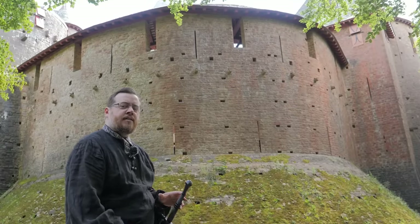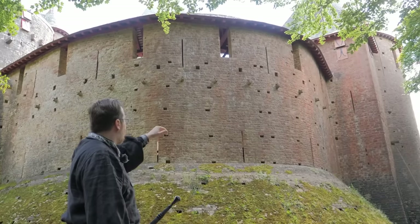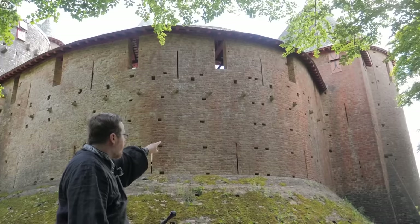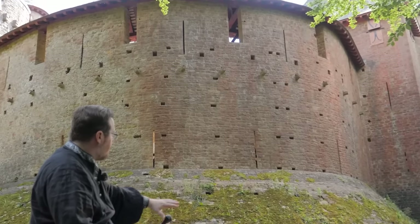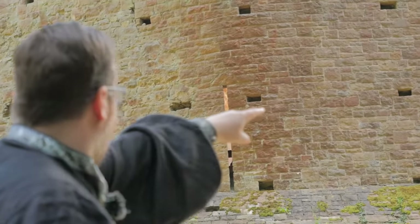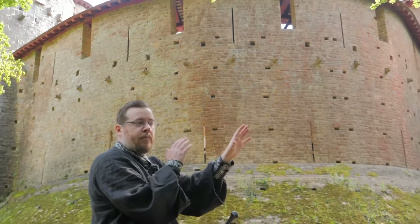Standing at the back of the castle now, you'll see how the back wall curves around. There are actually two lines of arrow loops — very thin, but you can see them — right at the edge of the base of the wall where it flares out. As it meets the wall, we've got a line of arrow loops and then a line of water spouts.